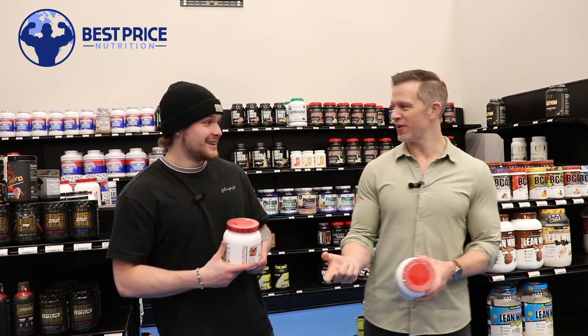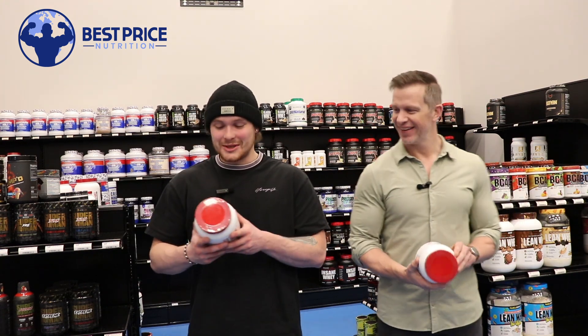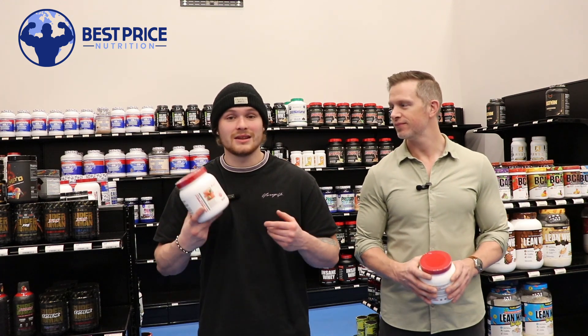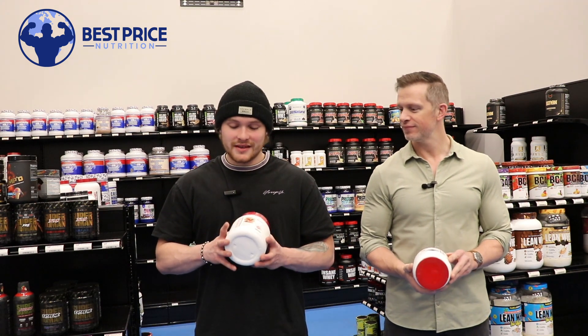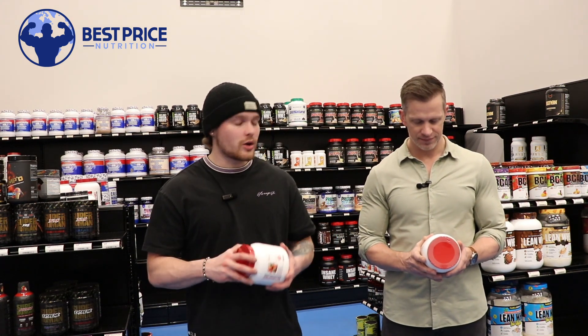Between the beta-alanine and Yohimbine, you've definitely got a lot of feelings going on. I don't even know if I would do a full two scoops of this one. I know a few people who come in — stim junkies who love caffeine and love that feeling from beta-alanine — who may start using this as just a pre-workout to replace what they're already taking.